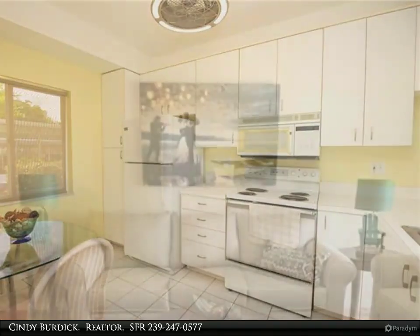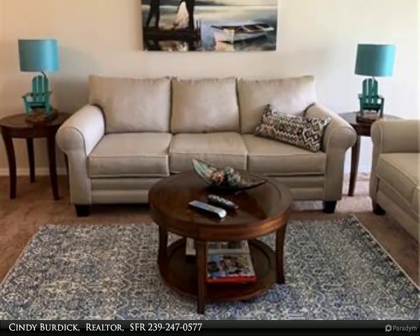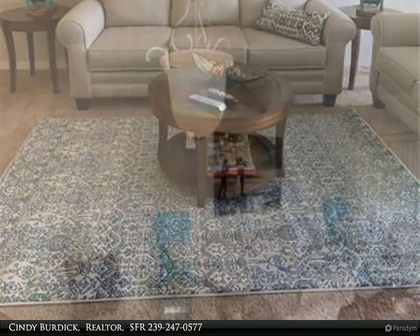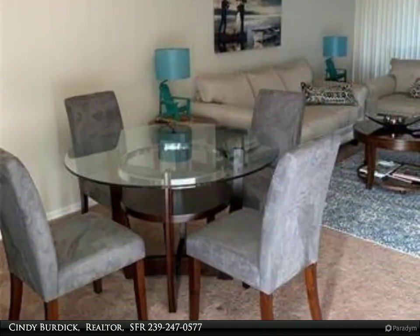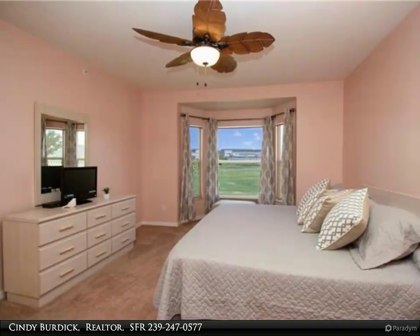cared for with many upgrades including bathroom vanities, sinks, fresh new paint and finish work, new water heater, and air conditioner replaced about five years ago. Tastefully decorated and turnkey — just move in. Fabulous serene views of the ninth hole